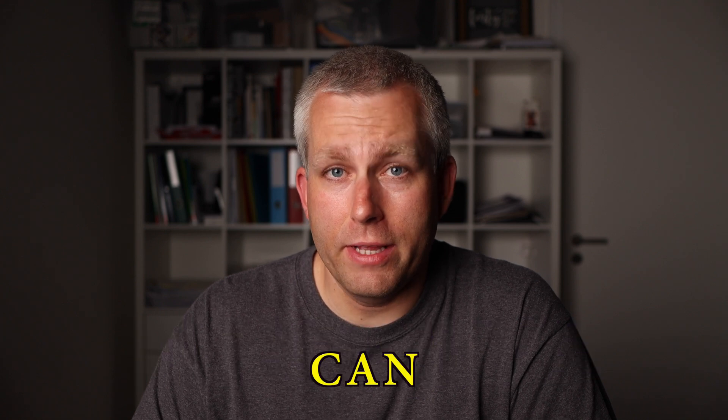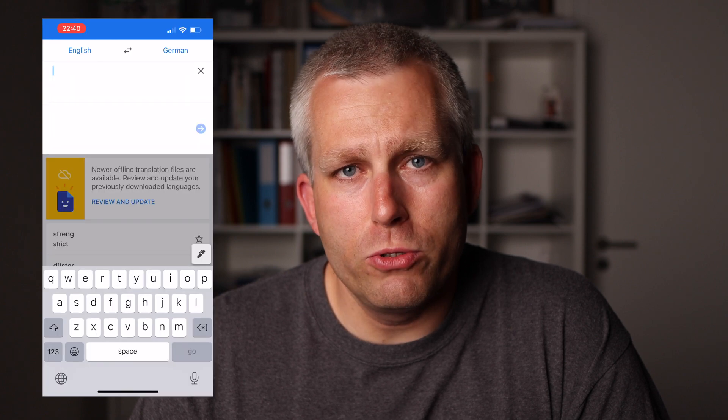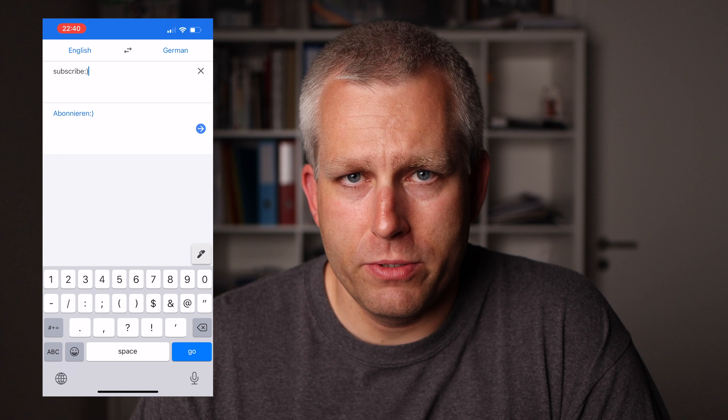Google AI called Minerva can now do your math homework. That might not seem so impressive since AlphaZero can beat the best chess players in the world, but let me explain why this is a big deal. Minerva is a language model, so it was built to do translations and be a chatbot, not to solve math equations. I'm Matej, and I make videos about AI. Let me give you an example of what kind of problems it can solve.